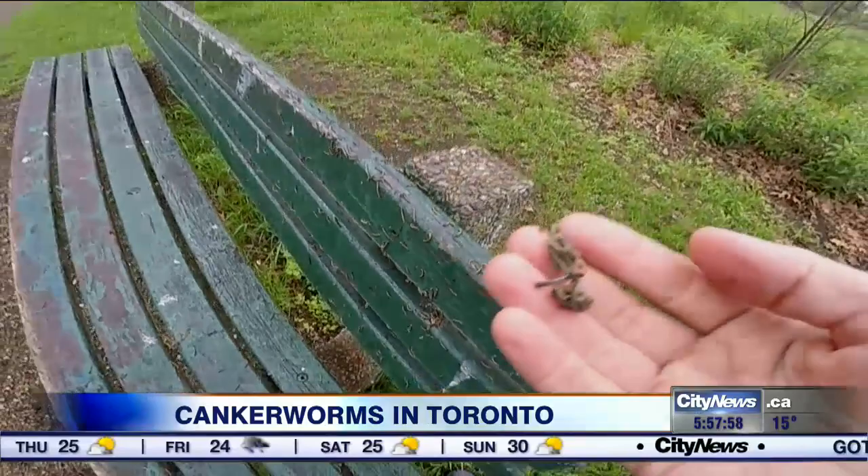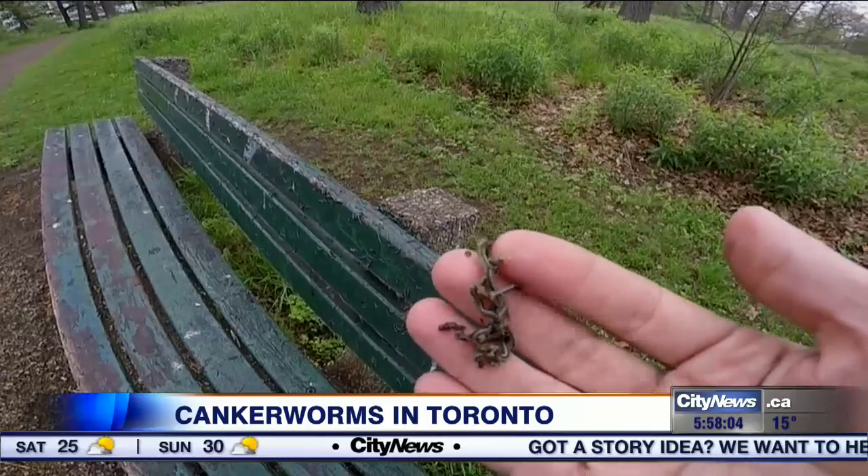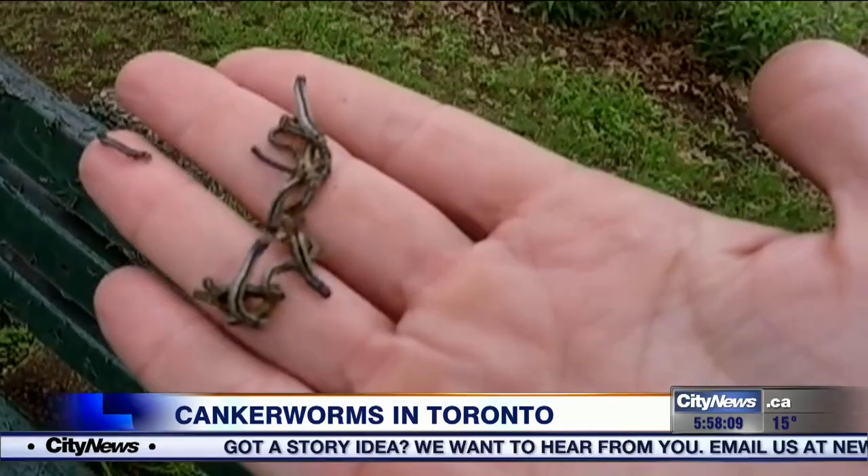Here you can see that all of these guys didn't quite make it down to the ground as they descended. These are the caterpillars of the fall cankerworm, which is a moth that these inchworms will turn into. They are around every year, but every so often there is an outbreak — and this year is the year. The last one in Toronto I remember was in 2000.